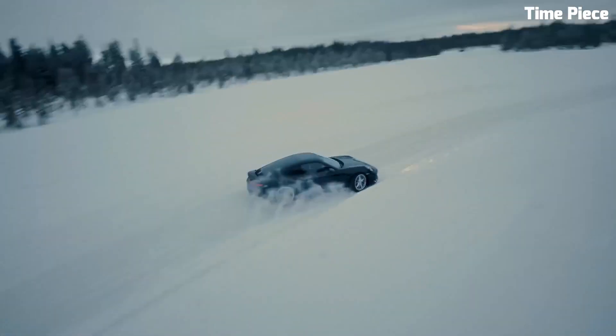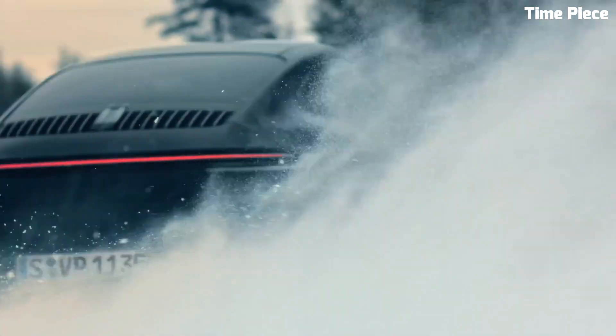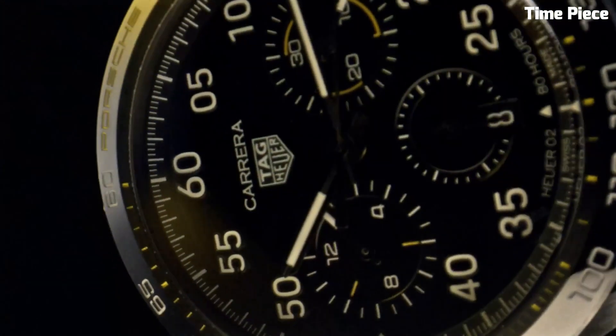The TAG Heuer Carrera X is more than just a timepiece — it's a symbol of sophistication and performance, making it an essential accessory for those who demand the best in both style and functionality.